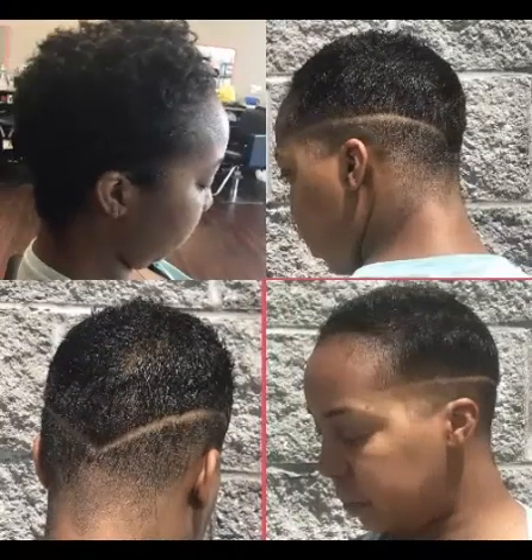You can try these lovely styles because these elegant styles are worth trying and are great for women with fine or thin hair.